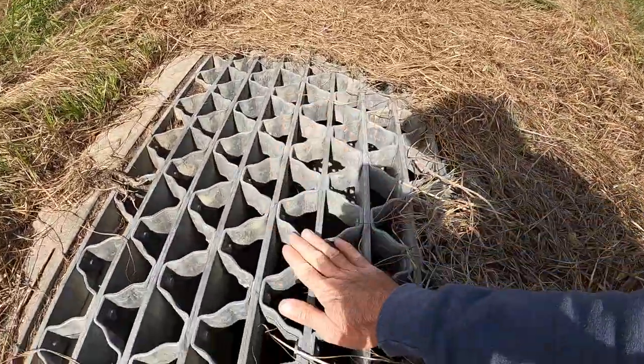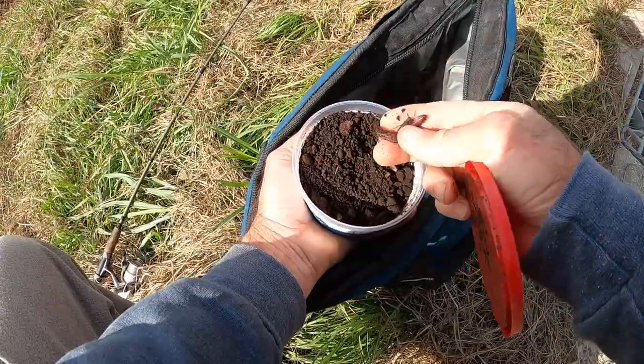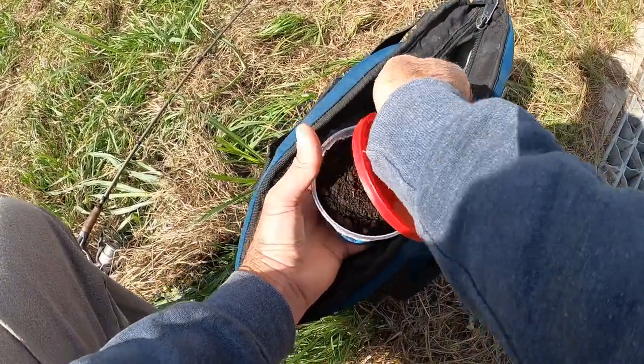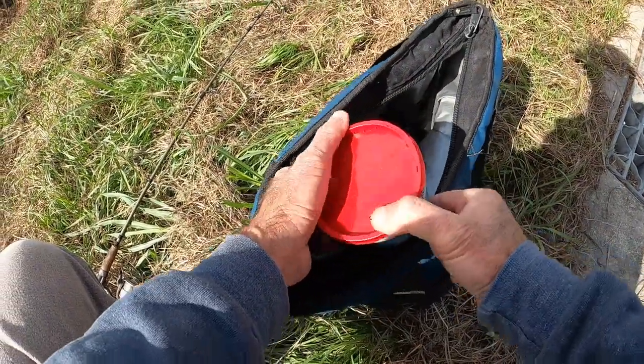Welcome back to Mhood Fishing, everybody. Today I am sitting right on top of my spot. The plan is to get bait and food all in one spot, and then I want to move on to see if I can get a bass. I don't have high spirits about that, and I'm about to tell you why.